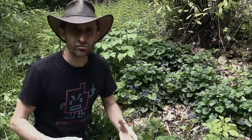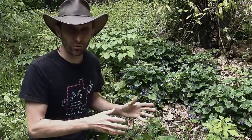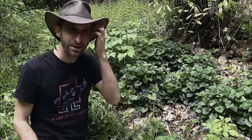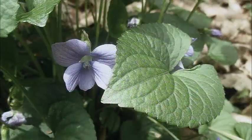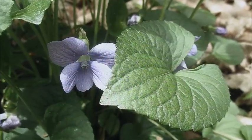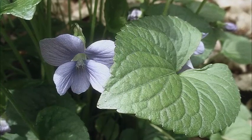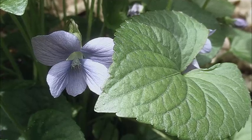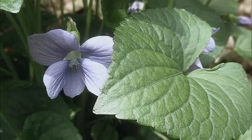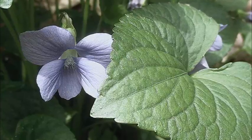Like I always say in all the plant videos, check out your local area. Don't just take my word for it — look at your local books. You may have some weird variant in your area that's poisonous. Even the word 'violet' can mean lots of different things. These are a woodland violet that grow in my area, but there's also something called an African violet, which has nothing to do with these, and I think that one might even be poisonous.